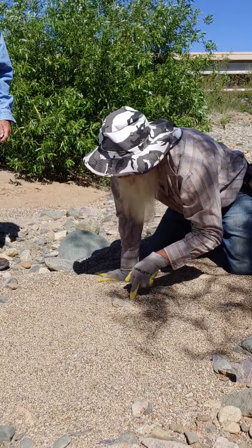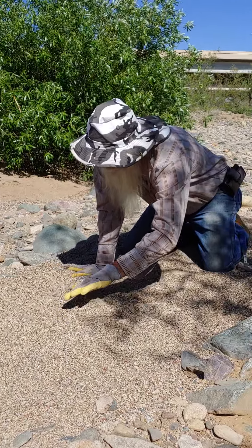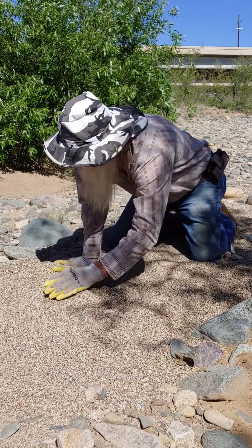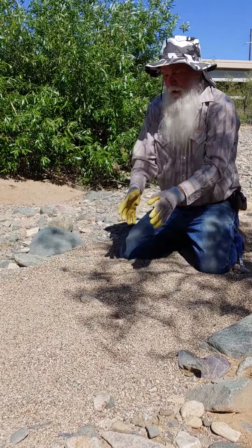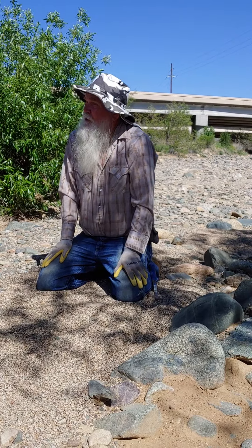Depending on where the gold is when it gets here is where it's going to fall. If the creek is tilted a little bit, the gold could be coming across like this and fall right here, or it could be all the way over against here and fall over there. That's why you look at the creek and see where the heavy water is and read it.